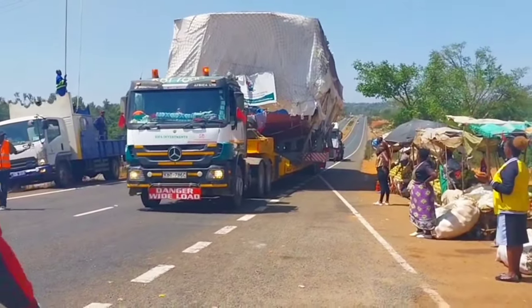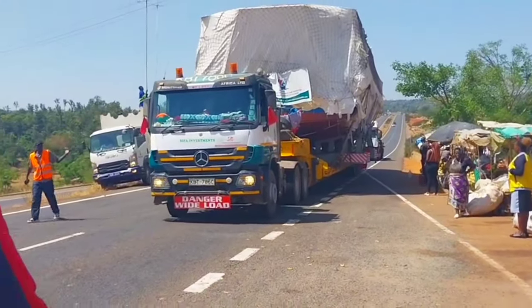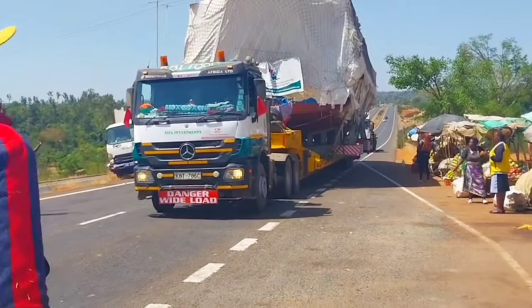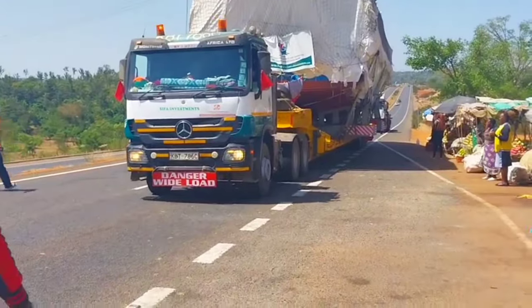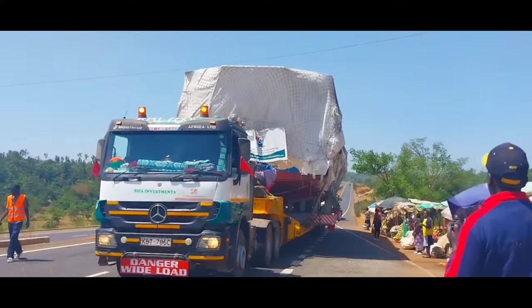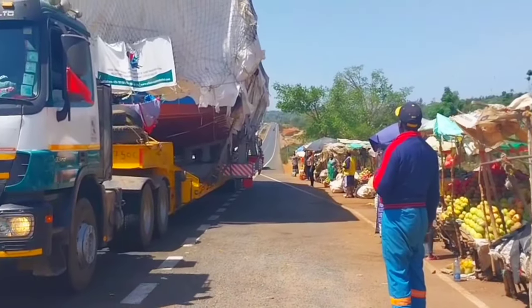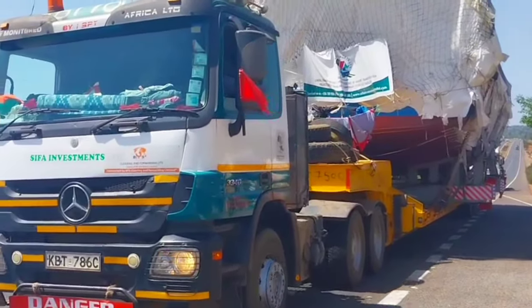This Kenya Power truck is used to clear the electricity wires. As you can see, they are lifting the wires with sticks and poles because some of these wires hang very close to the ground. Since this load is very tall and huge, they have to lift the wires up with their poles to make sure there's enough clearance for the truck to pass.